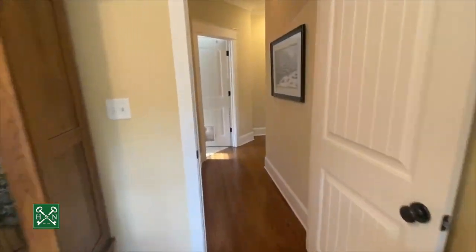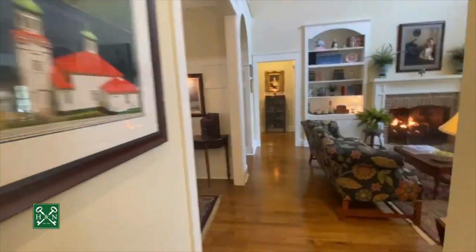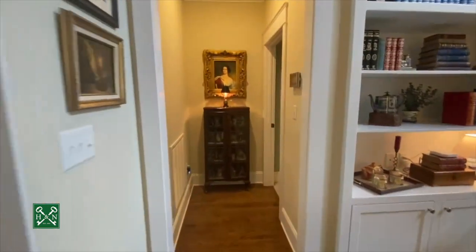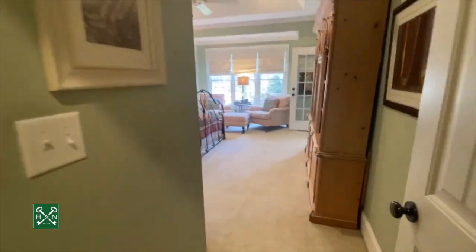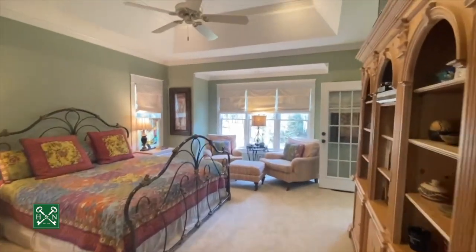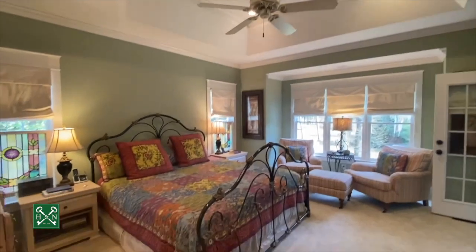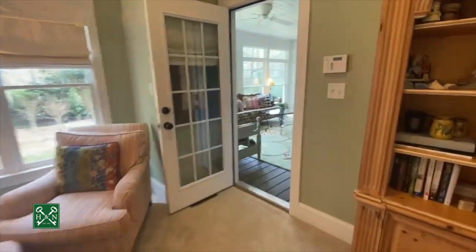Next we head toward the master suite. This is the garage door — we'll go out there a little bit later. This is your private entry into the master suite. You've got a very spacious master with a nice sitting area, tray ceiling with recessed lights, and access back into that sunroom area.